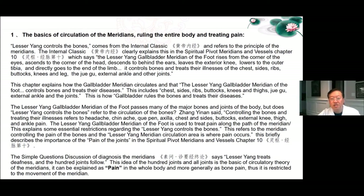The lesser Yang gallbladder meridian of the foot passes from the major bones and joints of the body. Zhang Inan said, controlling the bones and treating their illnesses refers to headache, chin ache, axilla, chest and side, buttocks, external knee, thigh, and ankle pain. The lesser Yang gallbladder meridian is used to treat pain along the path of the meridian. This refers to the meridian controlling the pain of the bones and the lesser Yang meridian circulation area where the pain occurs. The Simple Questions discussion of diagnosis of meridians says lesser Yang treats deafness and the hundred joints follow — this idea of all joints is the basic circulatory theory of the meridians and can be explained as pain in the whole body and more generally as bone pain.